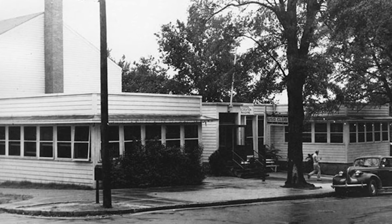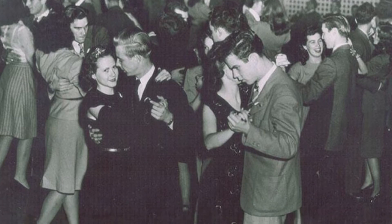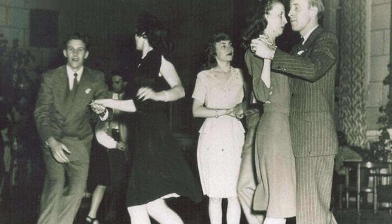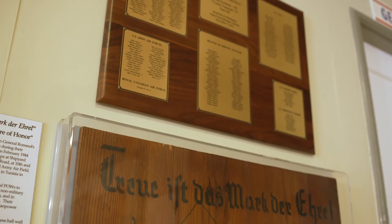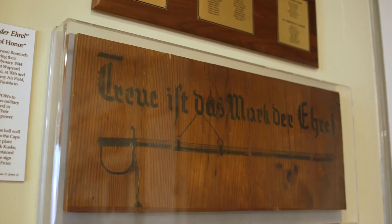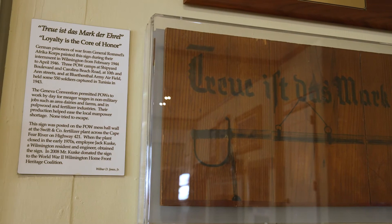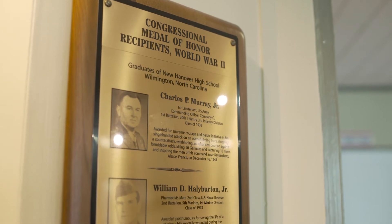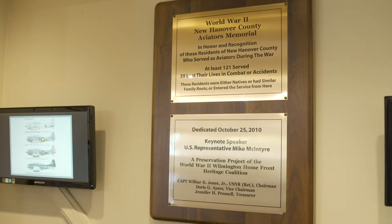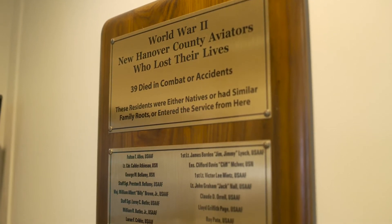Probably the most important thing here is our memorial to those 258 men from New Hanover County of all the services, including the Royal Canadian Air Force, who lost their lives during the war. Below that is a painting of a German slogan painted by German prisoners of war. We had three German prisoner of war camps here during the war. We have a memorial to our two Medal of Honor recipients from New Hanover High School. The next is a memorial and accounting of all of the New Hanover County aviators who served during the war — that was pretty risky business.